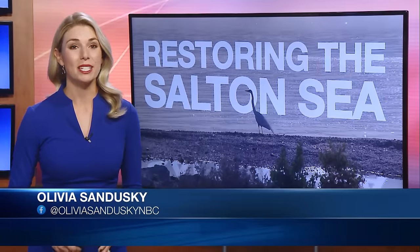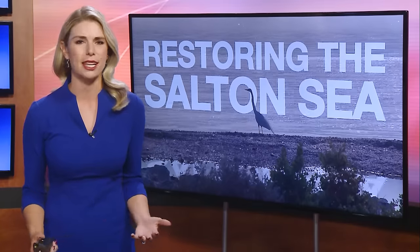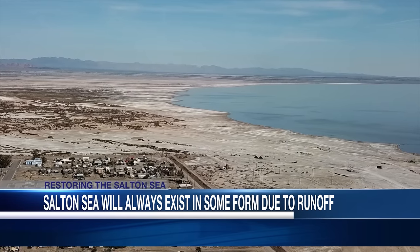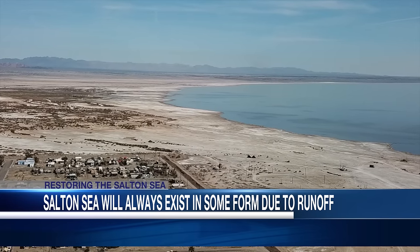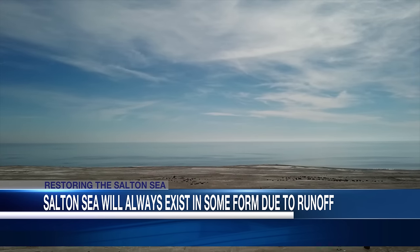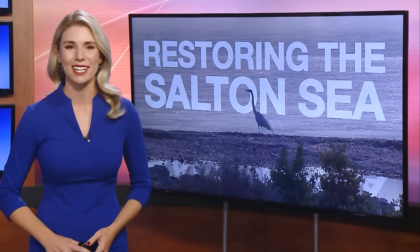Welcome back. As you've seen tonight, the Salton Sea is complicated. The water's polluted. The soil is filled with chemicals from local farms, yet it's still a key resource for wildlife. Some people have asked why not just let the sea dry up — that would eliminate the problems. But without water, it becomes a giant toxic dry lake bed, and the thousands of animals who call it home would struggle to relocate. Experts also say due to agriculture runoff, it will always exist in some form. Restoration efforts are all part of the state's 10-year plan.